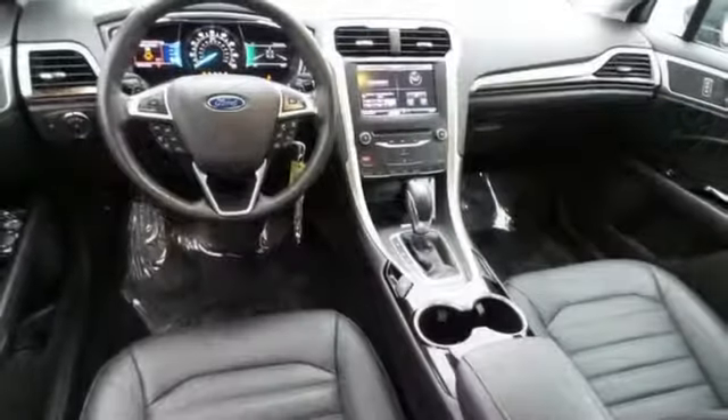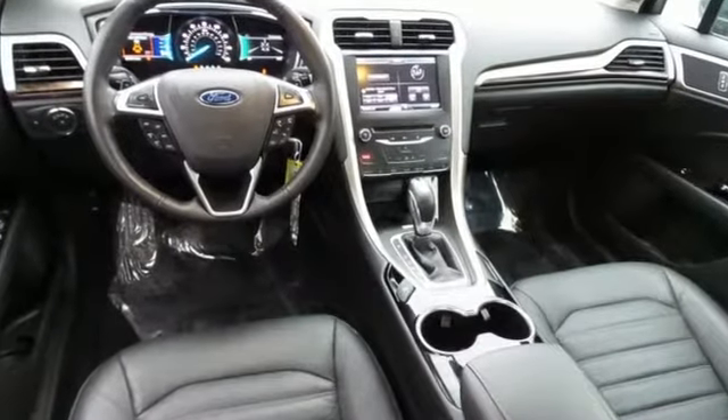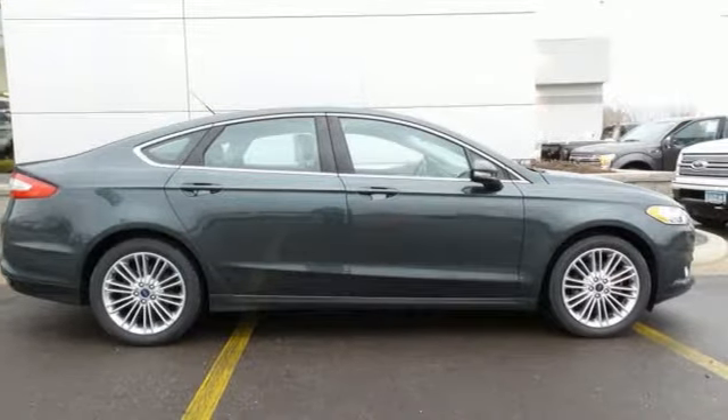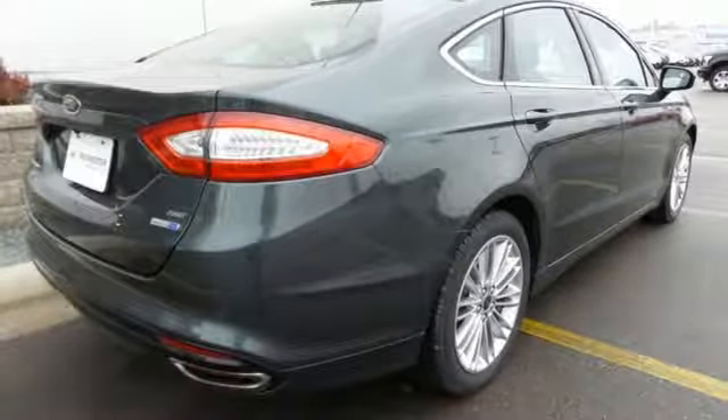Ford is dedicated to your safety with stability and traction control, and multiple airbags coming standard. Inside you'll find conveniences like a rearview camera, configurable daytime running lamps, a multifunction steering wheel, and a tire pressure monitor.